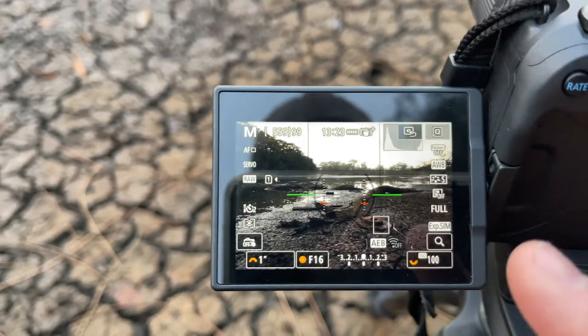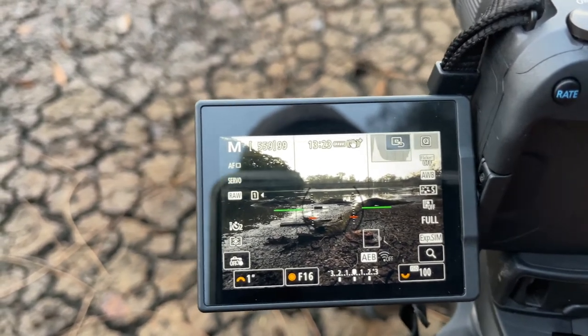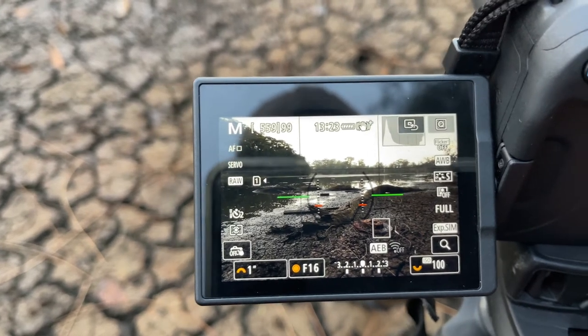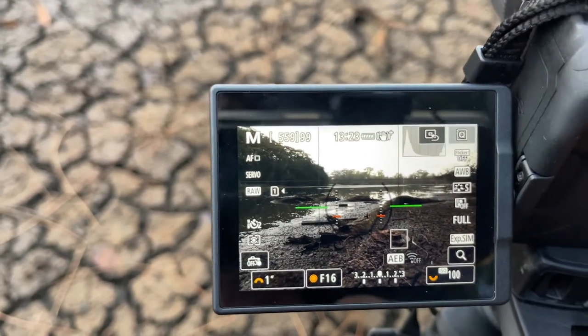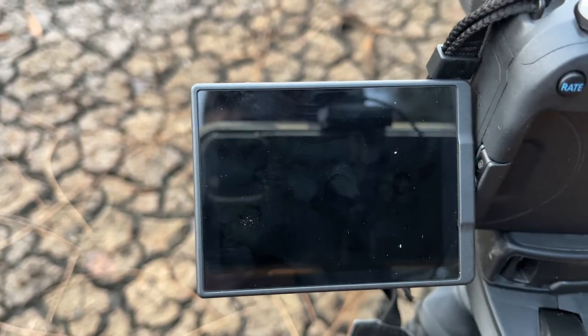That way, when I get back to the computer, I can easily determine where the series starts and ends and pick and choose the photos to merge together. The light is changing a little — the sun has disappeared behind the clouds — but let's see what we can do. I'm taking the first shot here focused on the brake drum with a two-second timer, so any vibrations from pressing the shutter don't interfere with the sharpness of the image.